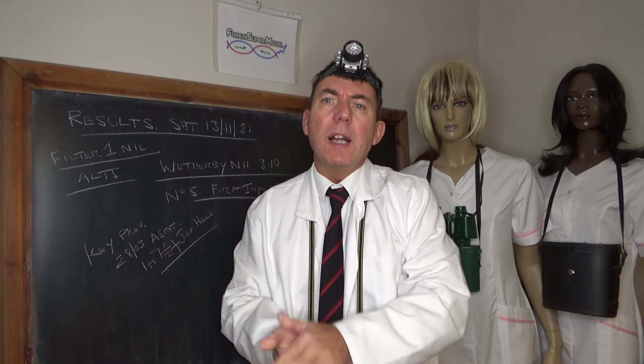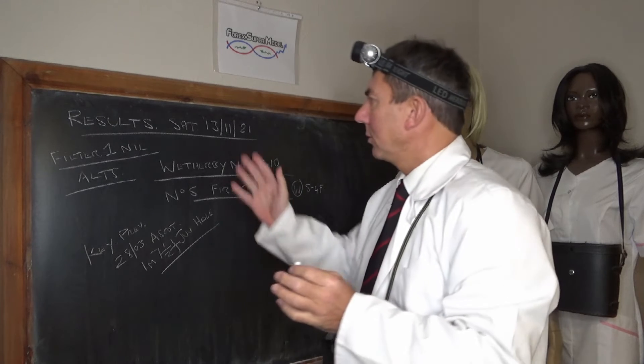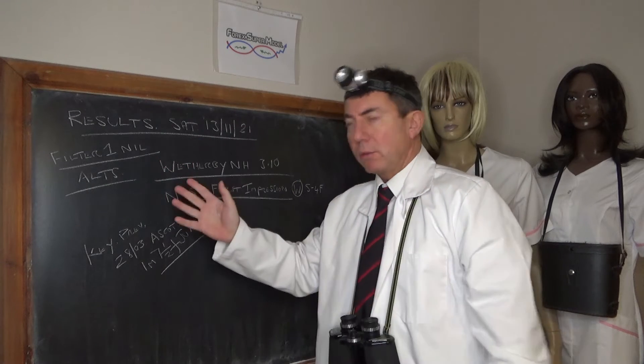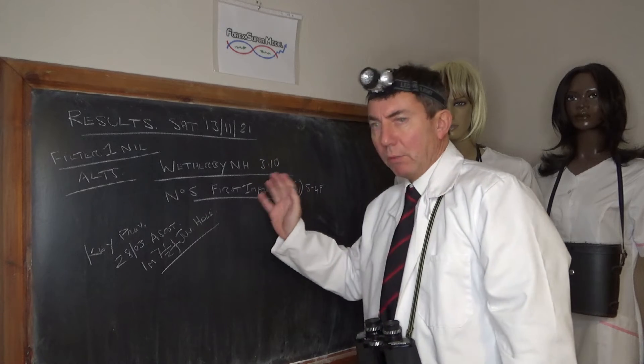Hello, I'm Professor Code and this is the 4X Supermodel Racing Review for Sunday the 14th of November. We're going to look at yesterday's racing first, which is Saturday the 13th of November. We had no filter-one races, and we had an alternate at Wetherby National Hunt 3:10.